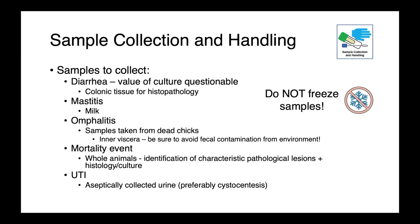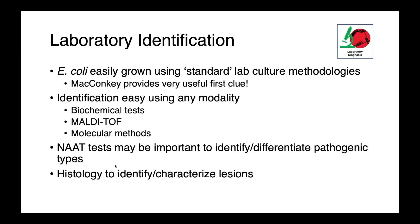E. coli will be easily grown using standard lab culture methodologies, and MacConkey agar always provides a useful first clue — we'll see those nice pink lactose fermenters. We can easily identify them biochemically using MALDI or molecular tests. There may be instances where we want to identify or differentiate specific pathotypes or identify toxins, and nucleic acid amplification tests or PCR can be really useful for that. Histology is also important for identifying and characterizing lesions or identifying bacteria in situ at the site of infection.